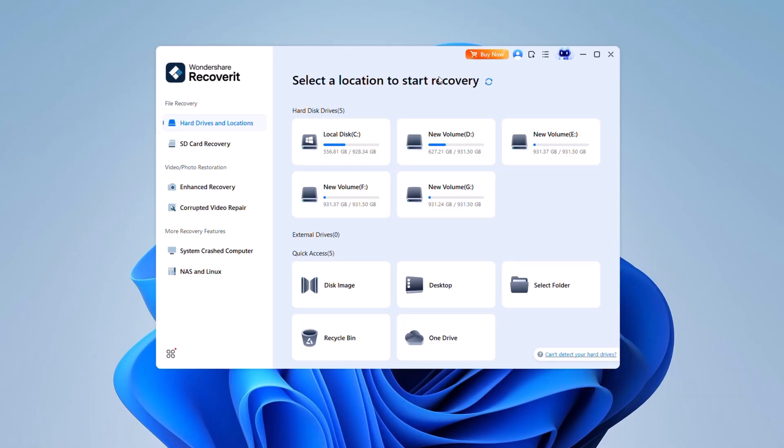Once you launch Recoverit, you're greeted with a clean, intuitive dashboard. At the top, you'll find options to recover data from internal and external drives, disk images, desktop folders, and even the recycle bin.